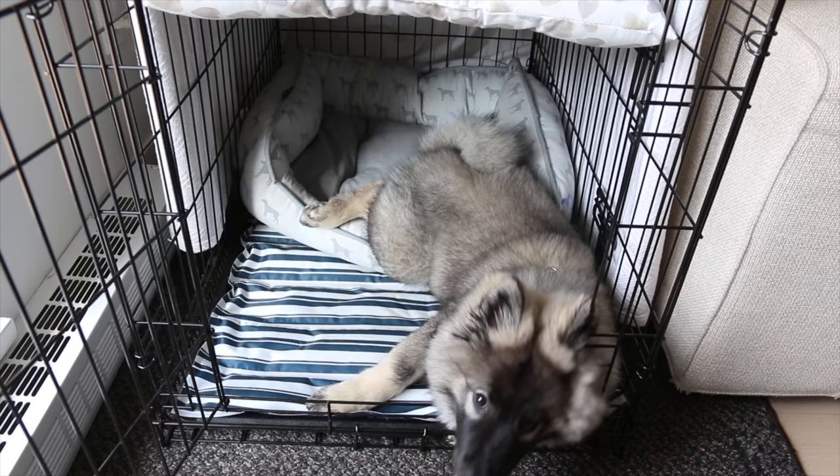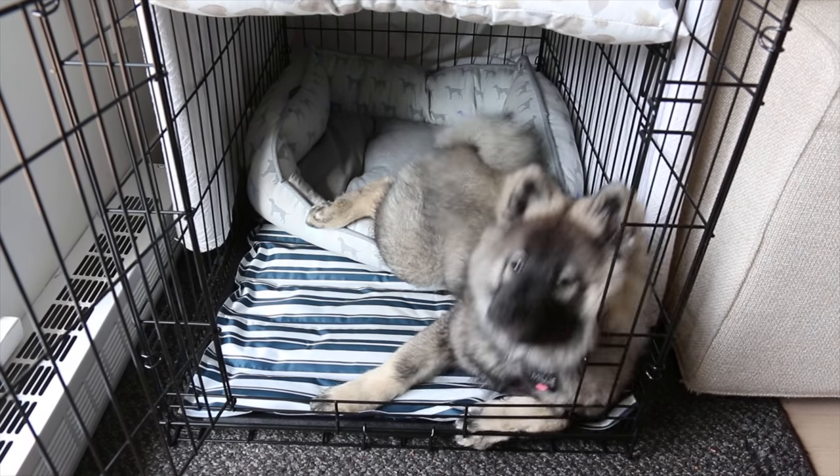She loves it. She's hanging out in there quite a bit. We don't lock the door and leave her alone for a long time. The longest we've done is 45 minutes, but with us still around here. But she'll go and hang out there all the time now. It's really awesome.